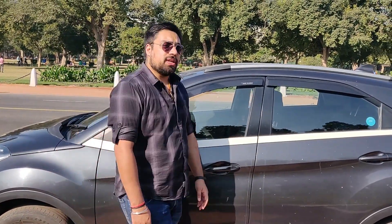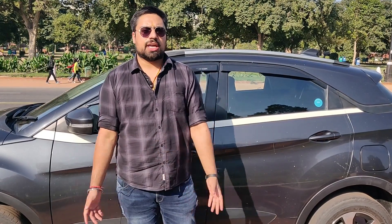Thank you guys for watching this video. If you like the video please subscribe to our channel Car Guru with Varun Kapoor. Please share, mention your comments, give your feedback so that we can improve day by day. Keep watching Car Guru for more reviews. Thank you.